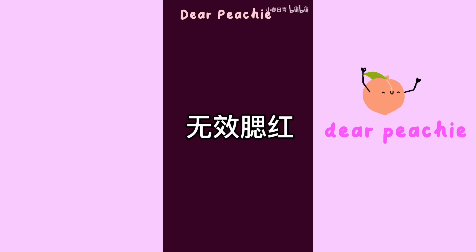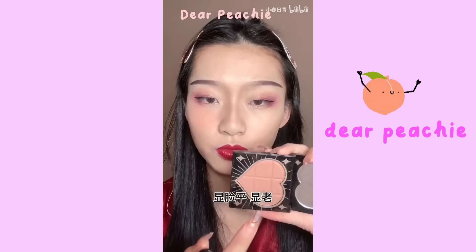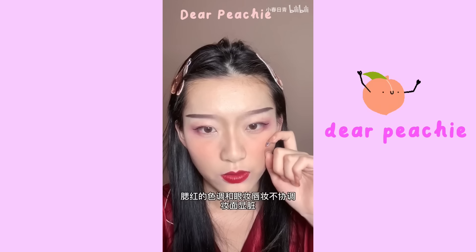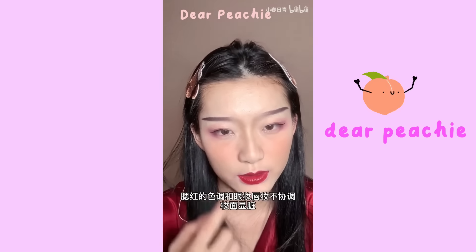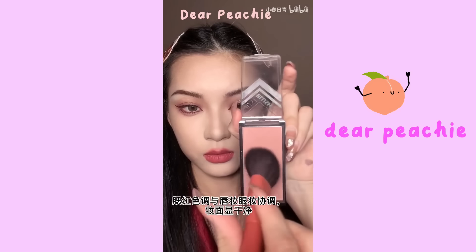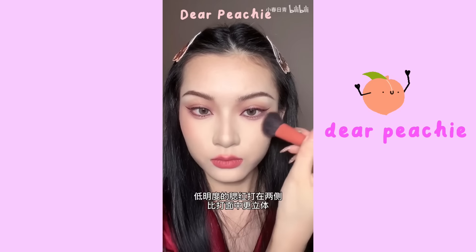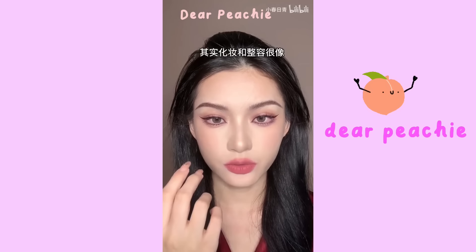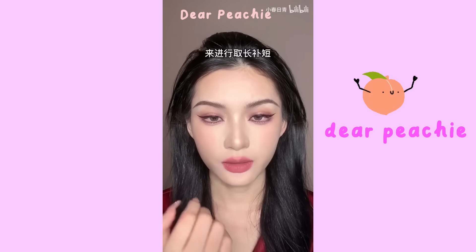Ineffective Step 6 — Blush: applying blush at the center of your face makes you look older and fails to brighten that area. If the color tone of the blush and lips don't match, it makes your overall makeup look messy. Effective blush: match the tone of your blush with your lip shade, and apply it on the sides of your cheeks to brighten up the center of your face.